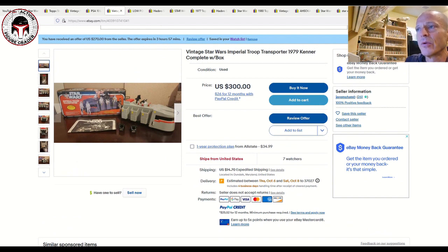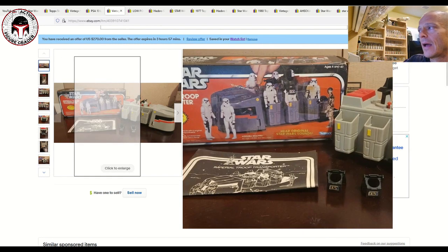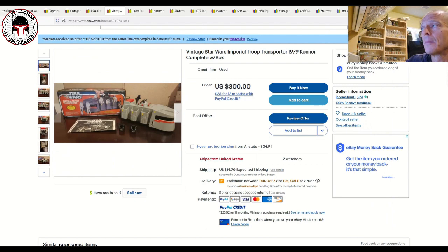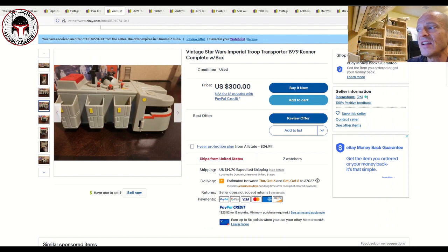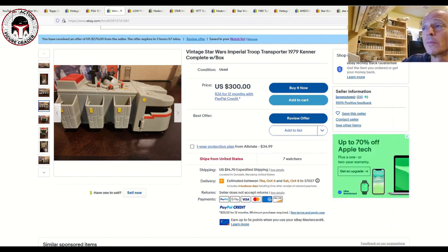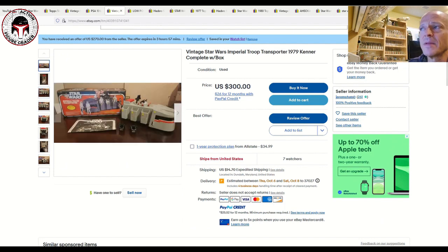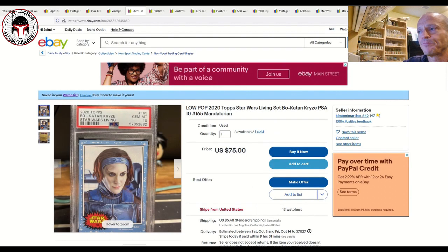Next up is an interesting one — the Imperial Troop Transporter in the original 1979 Star Wars box. The box looks to be in really fantastic shape and it includes the instruction sheet. It's advertised as complete with stickers applied. Listed for $300, and I received an offer for $270 plus $14.70 shipping. It's got seven watchers. We've documented some without the box that sold closer to $200, so to get the box with paperwork at $270 is pretty close to market value. A really nice example of a very hard-to-find item.